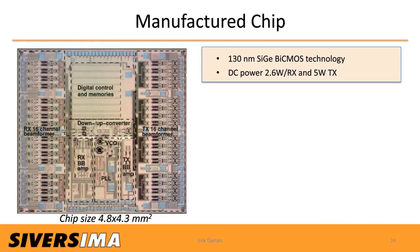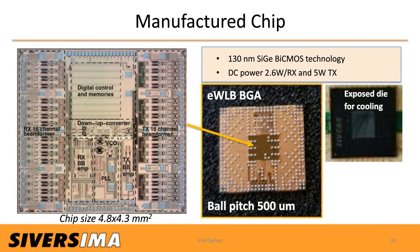The manufactured chip size is 4.8 × 4.3 mm. In the photo you can clearly see the RX and TX beamformer banks on the left and right side, with the digital control block and transceiver parts at the center of the die. The chip was manufactured in a 130 nm SiGe BiCMOS technology. DC power consumption is 2.6 W in RX mode and 5 W in TX mode at full output power. We used an EWLB BGA-type package with 500 µm ball pitch to facilitate the design of a matching PCB, with an exposed die on the back side for improved cooling. Despite being a fairly large package, we managed to keep the chip-to-PCB insertion loss below 2 dB.